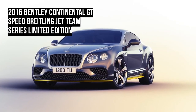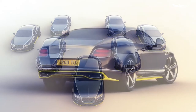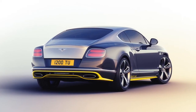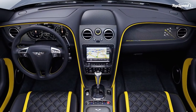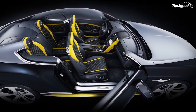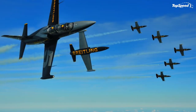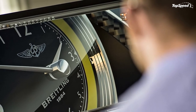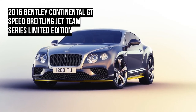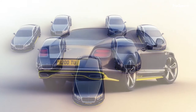Exclusivity doesn't come cheap. The Continental GT starts at $193,500 for the V8 and $209,600 for the W12. The GT Speed is W12-only and steps up to $234,400. Convertible Continental GTs start at $212,500, rising to $257,600 for the Continental GT Speed. Pricing for the Continental GT Speed Breitling Jet Team Series has not yet been set, but is likely to be in the neighborhood of $300,000.